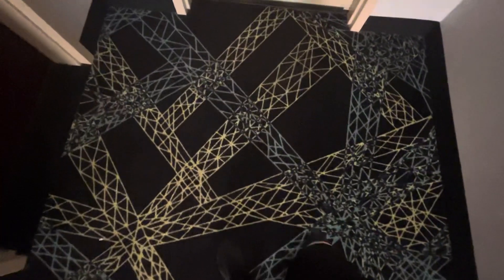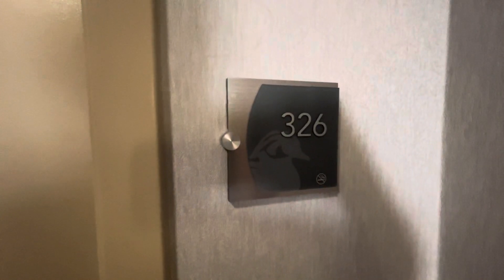This is going to be a hotel room tour at the Homewood Suites in Macon, Georgia. We're taking a tour of room 326, which is the exact same room they put me in the other two times I stayed here.